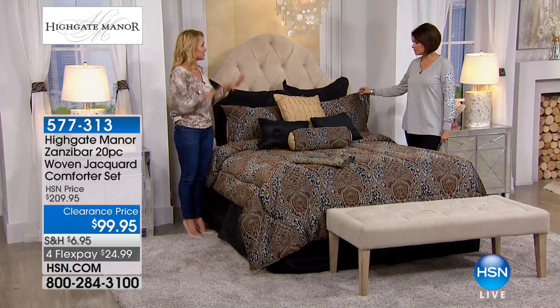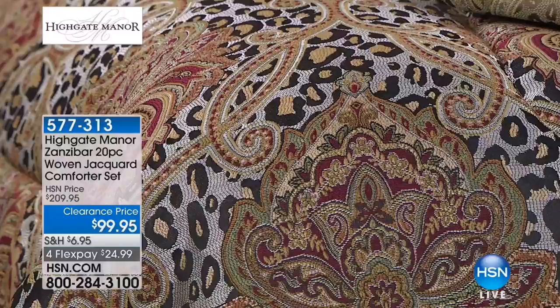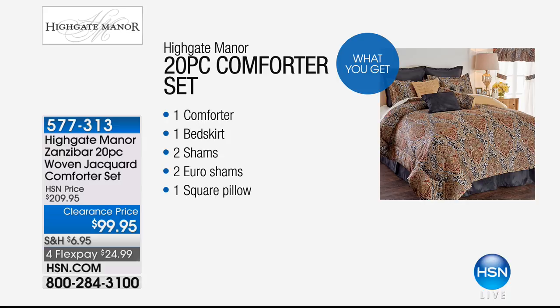Let's go through the 20 pieces, and while we do, keep in mind that every single one is about $5. You're getting a comforter for $5. You're getting a bed skirt for $5, two shams, two euro shams, a square pillow, two oblong pillows, a neck roll, four drapery panels, two valances, and four tiebacks as well.